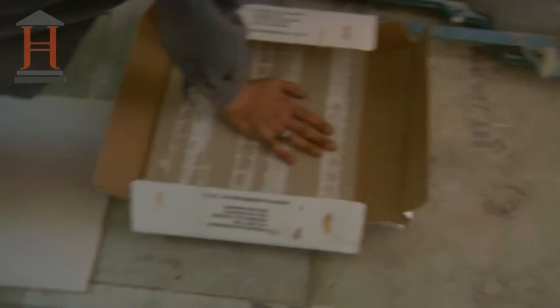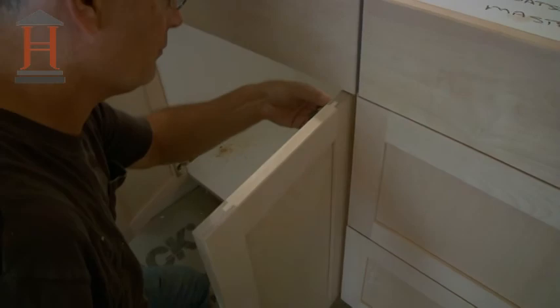Ceramic tiles are precision-cut with a diamond cutter and then laid in all four bathroom floors and shower walls. A James Hoffman Homes veteran finish carpenter installs the custom-made cabinets and accessories.